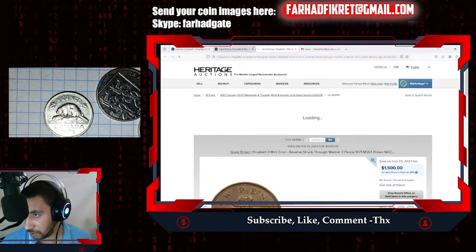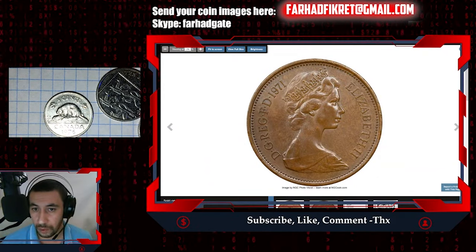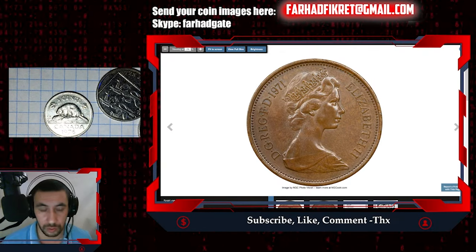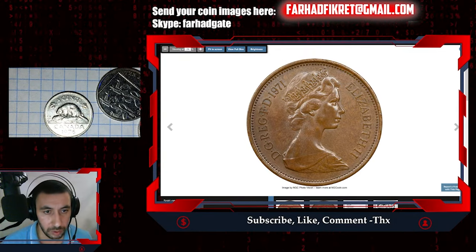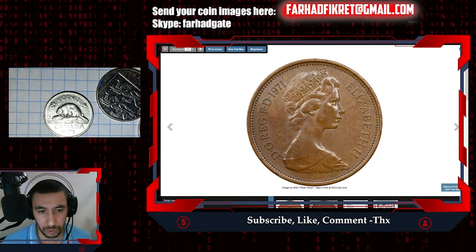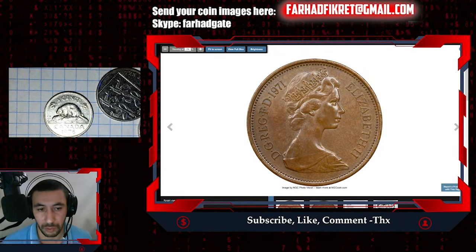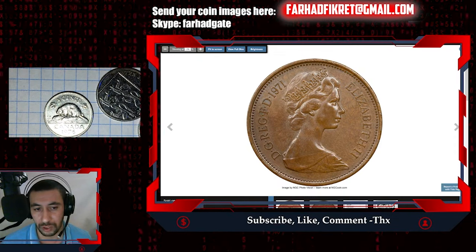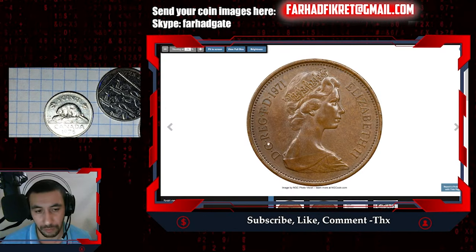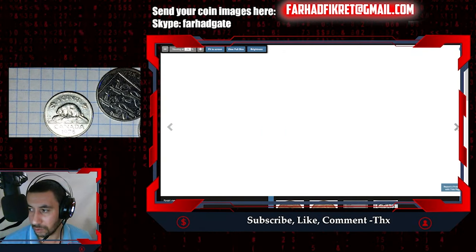This coin was sold for over a thousand dollars — fifteen hundred dollars — in February of last year. There's nothing special about it on the surface: it's just a bronze coin with a diameter of 25.91 millimeters, weight of 7.12 grams, and a mintage of 1.4 billion. So how can this coin be valuable? It all comes down to the reverse.